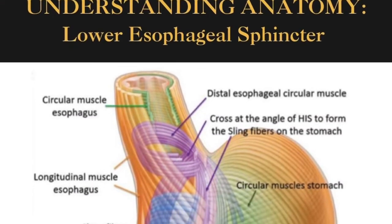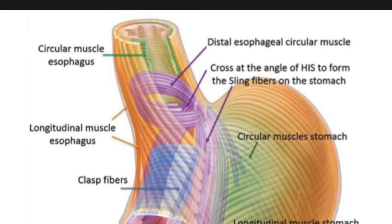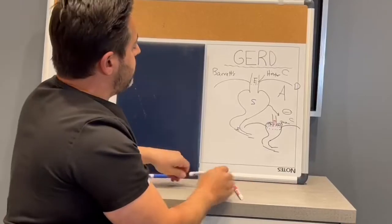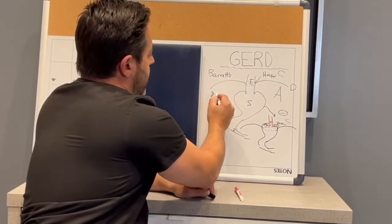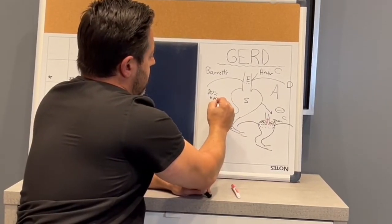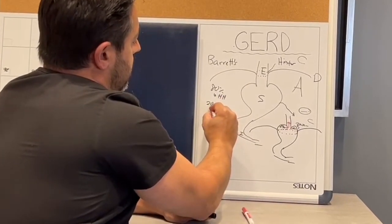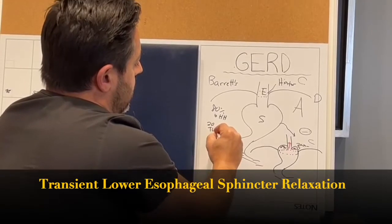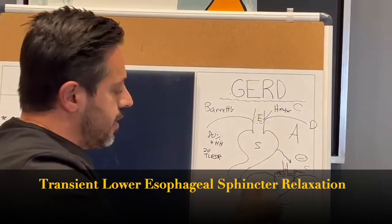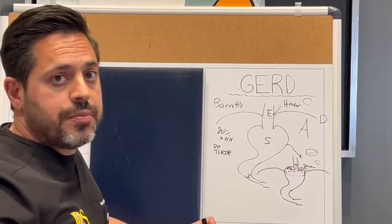It no longer has the same integrity as it did before you got a hiatal hernia. So for these reasons, hiatal hernias lead to reflux. I can tell you that 80% of patients who have reflux have it because they have a hiatal hernia. The other 20% are either getting what we call transient lower esophageal sphincter relaxation — where the sphincter is transiently opening and closing — or their sphincter is just always open.